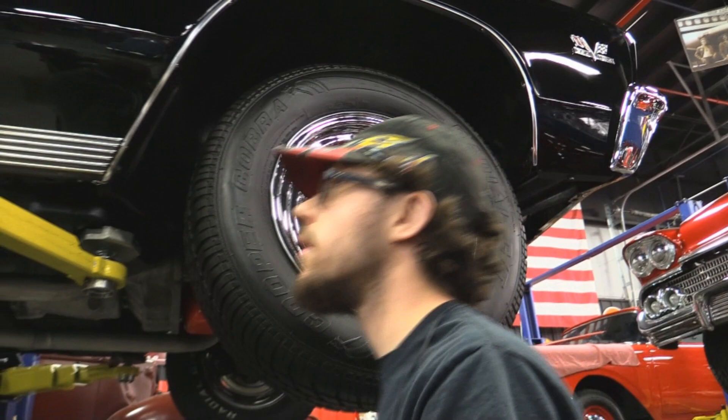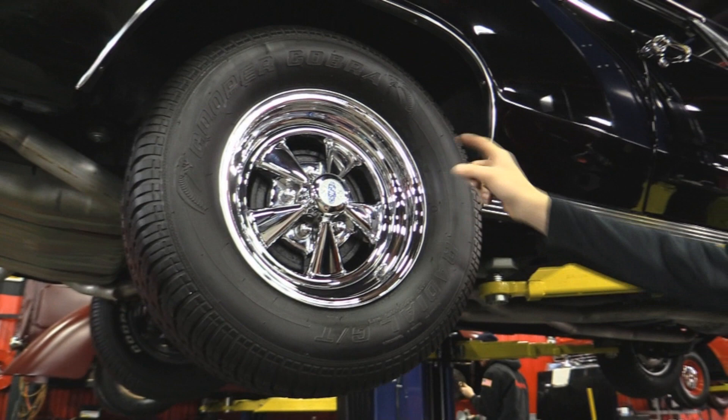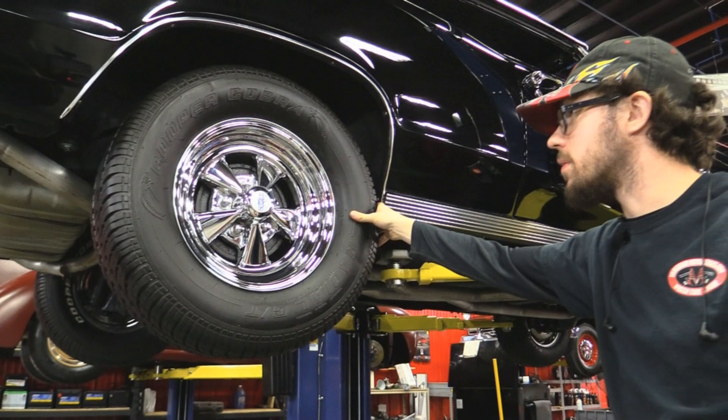In the back we've got Cooper Cobra radial TAs — they're bigger than the fronts: 275/60R15s, a little taller and a little fatter. Right there are the drum brakes — we always take those apart. Got Kregers SS on the rear same as the front. Let's go check out underneath the hood.